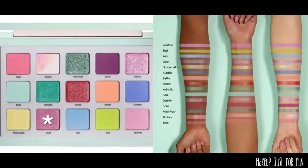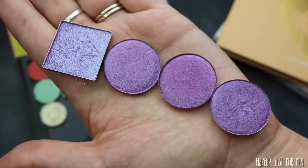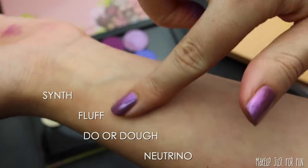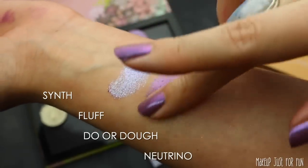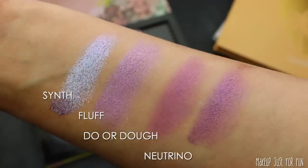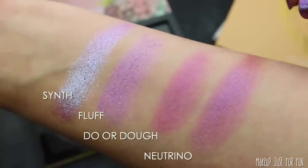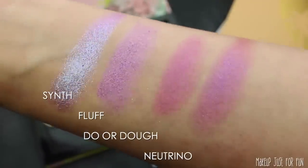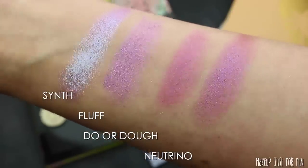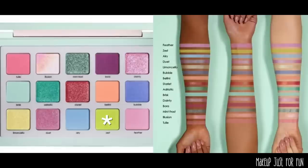Next up is this shifty blue-purple duochrome — definitely a purple base with a blue shift. I have a lot of shades in this category. Synth from Lethal and three Color Pop singles — Fluff, Do or Doe — look really similar in the pan but once swatched you can see the differences in shifts and undertones. Synth is too blue and too light. Do or Doe doesn't have enough shift. Fluff is a little too light. So Neutrino is going to be the right stand-in for our pastel palette.